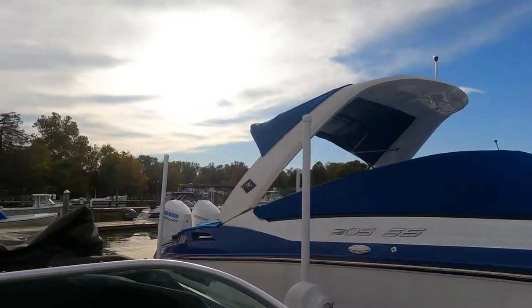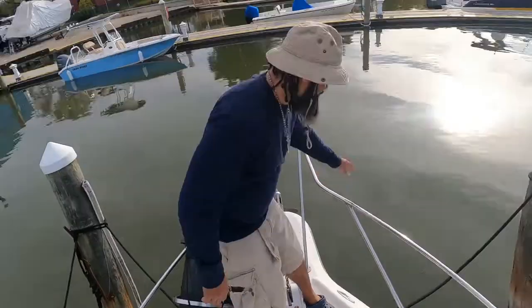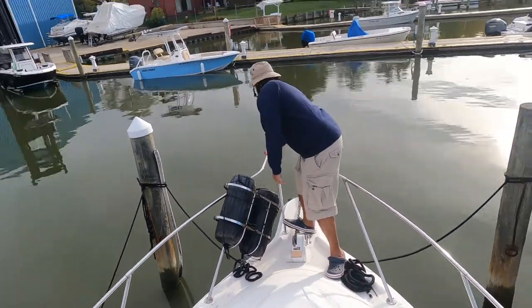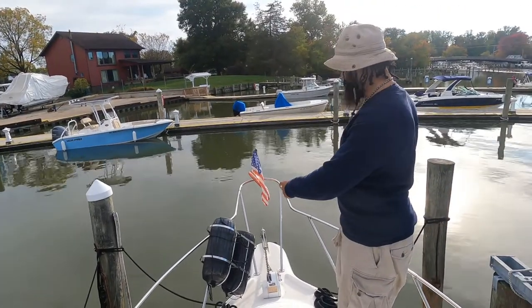Due to some AV difficulty I have to narrate this part. These were some fender holders I got from West Marine — the starboard side broke, so I'm in the process of replacing that now.